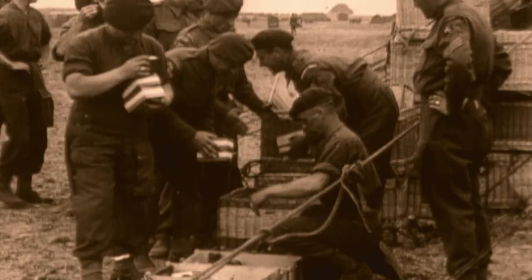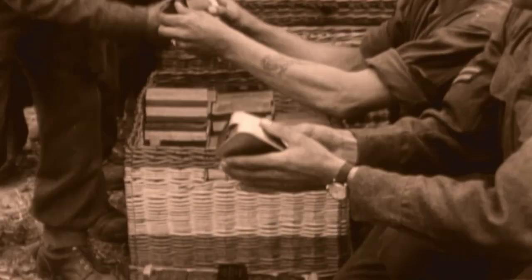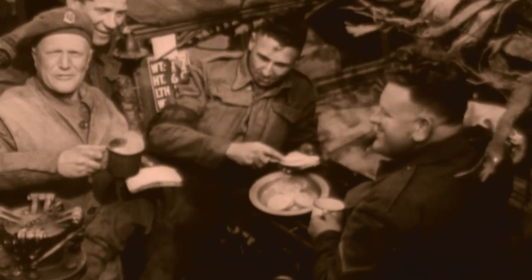But the military on active service got a more generous ration. For them, the bigger problem was how to brew it up.